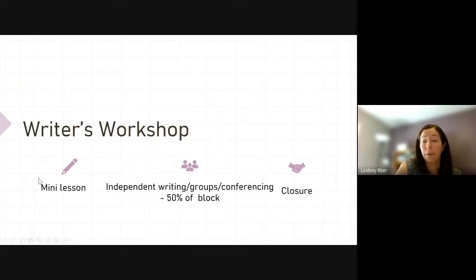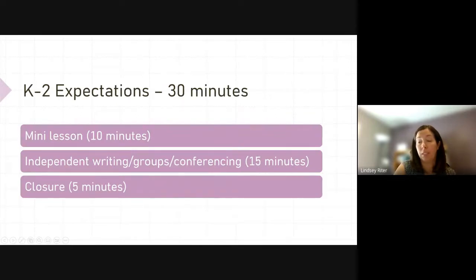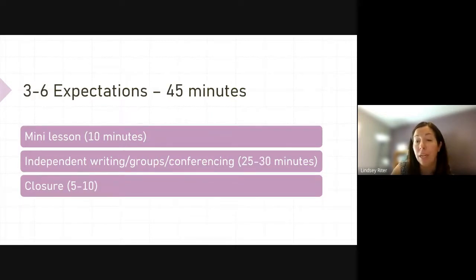Writer's Workshop mirrors Reader's Workshop. It has a mini lesson, independent time, and a closure. For K-2, you're expected to have 30 minutes in your schedule: a mini lesson for about 10 minutes, independent writing for about 15, and closure for about five. For grades 3-6, it's 45 minutes: a short mini lesson for 10 minutes, an extended period for independent writing, and then closure for five to ten minutes.